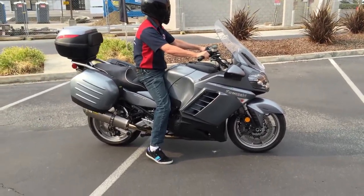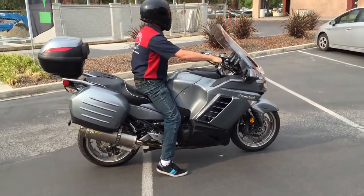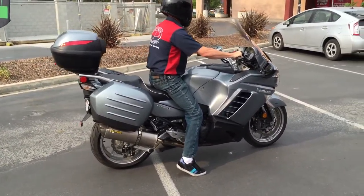Just an awesome bike. With that exhaust, it almost sounds like you're riding a Super Sport — it's just like a little annoying.